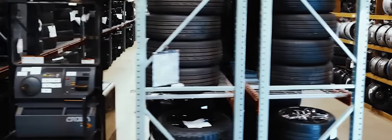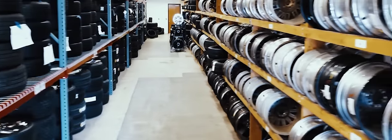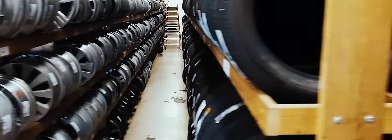Our in-house stock of complete wheel and tire sets is the largest in the country. These sets are mounted and balanced, ready to bolt onto your car. Our selection of used and low-mile take-off tires is extensive, or we can order any brand of new tire you desire.